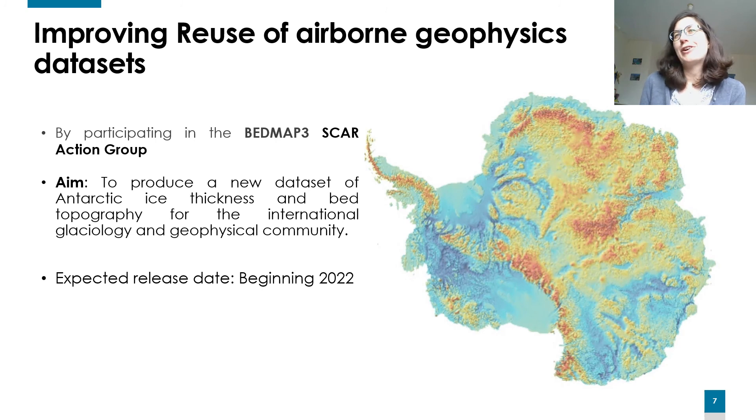To improve reuse of the airborne geophysics data set, we have made sure to use domain-relevant community standards. We are also participating in international projects such as the BEDMAP3 SCAR action group, which aims at producing a new data set of Antarctic ice thickness and bed topography for the international glaciology and geophysical community. The expected release date is beginning of 2022.